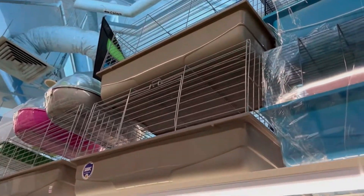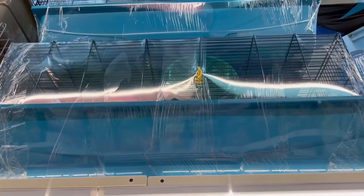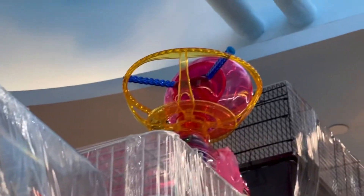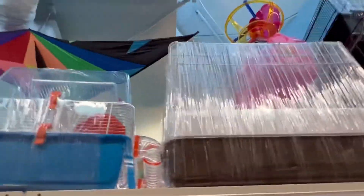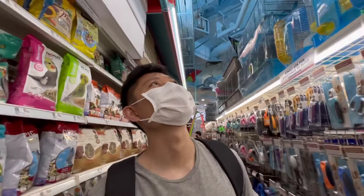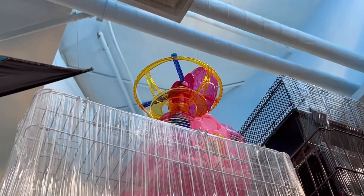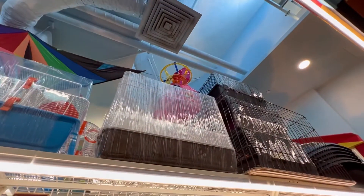Wow, they actually have very big cages here, but I still don't recommend cages. Look at that — what is that? It's a hamster timpak! I think there's a wheel on top.